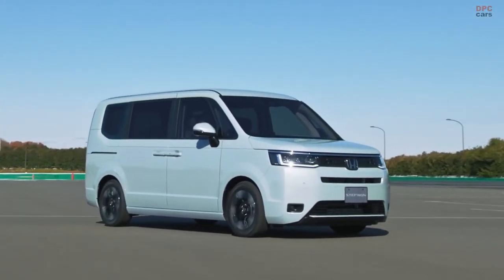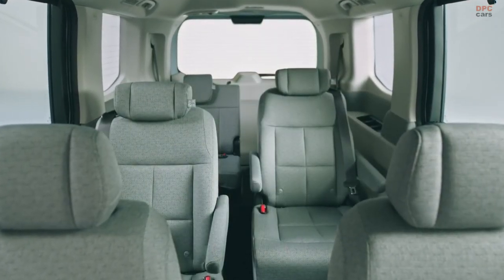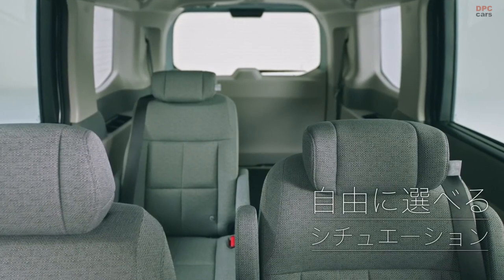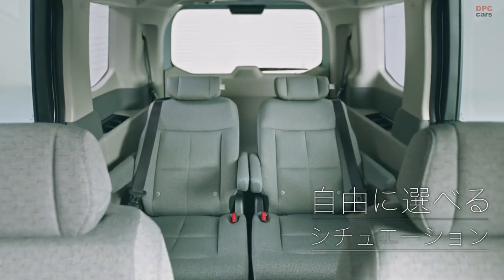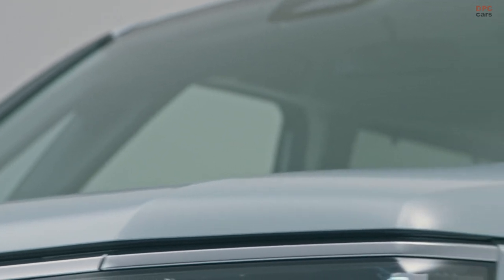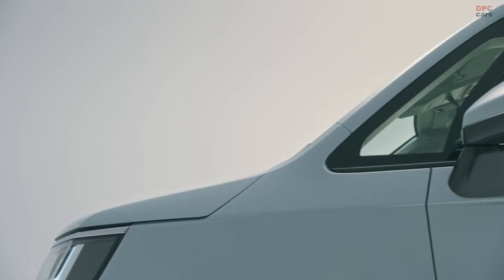The Stepwagon's second row consists of a pair of captain's chairs. Unlike most, these seats can move side to side apart from forward and back. Honda says this allows one of the second-row seats to be closer to the front so parents can easily reach for their children. Also, both second- and third-row seats can be reclined flat to form a bed.